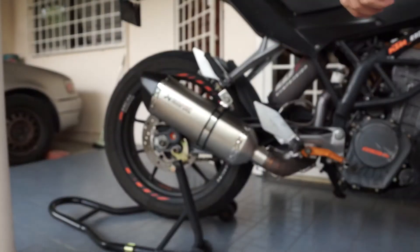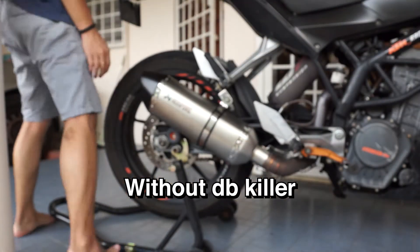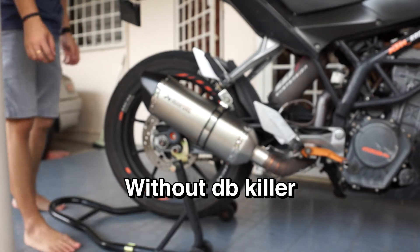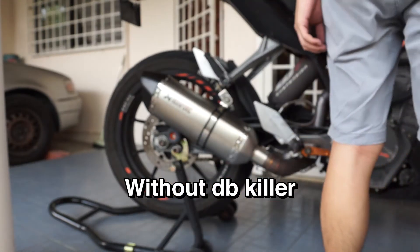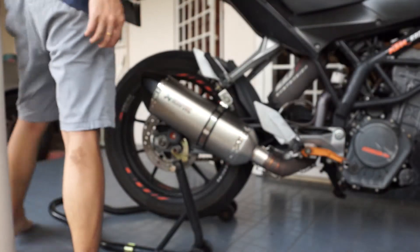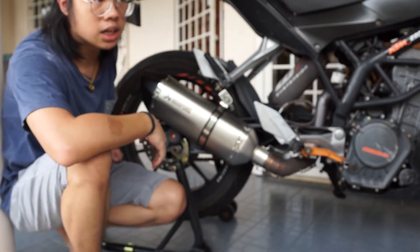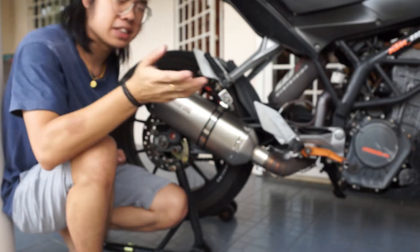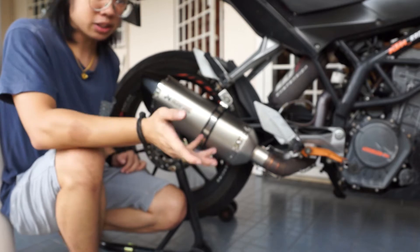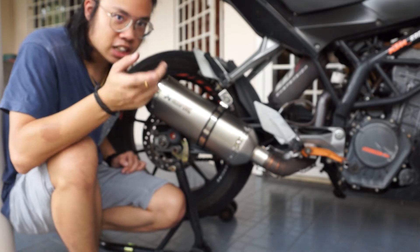The DB killer is out. After listening, I think I'm going to leave the DB killer inside. I'm going to take it out for a short ride and let you know how it feels in terms of power and sound — the things I can feel. I'm no expert so I can't tell you every tiny detail, but I'll share what I feel. See you at my helmet cam segment.